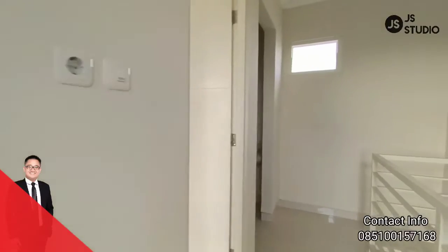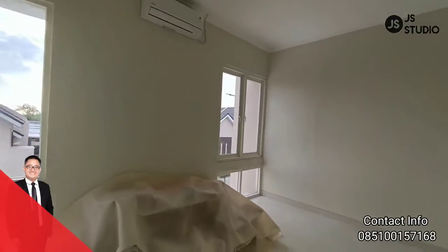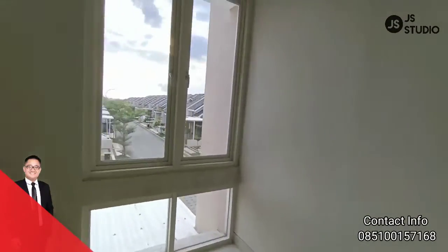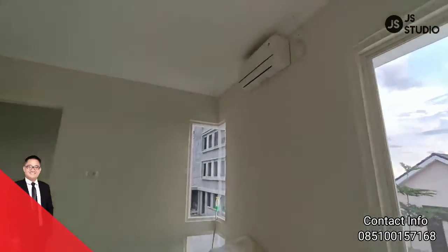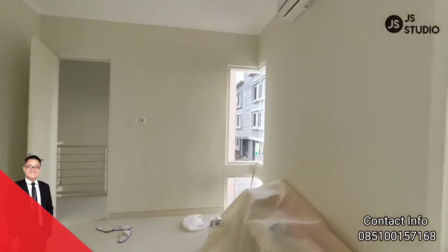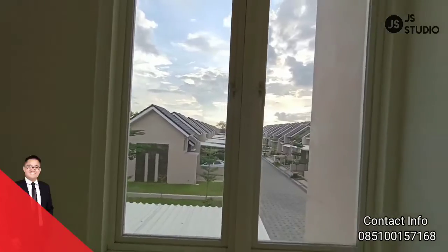Di lantai dua ini dilengkapi dengan satu kamar tidur, di mana kamar ini sudah dilengkapi dengan AC. Dia mendapat view yang sangat bagus.